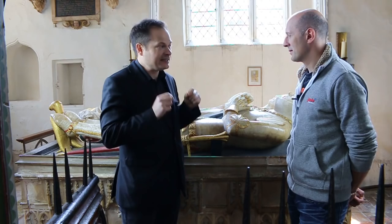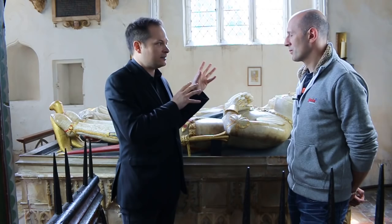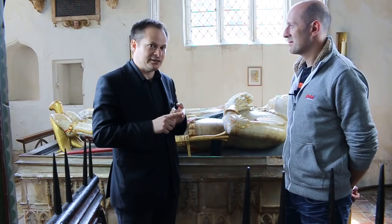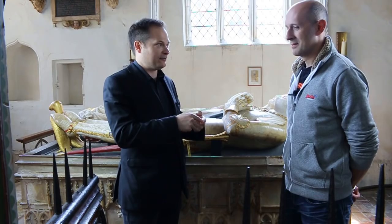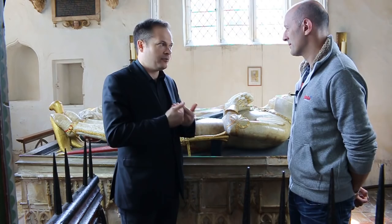They also believed — and this is critical — that the living can exert an influence on the movement of the soul from purgatory to heaven. The prayers of the living can speed the journey of the soul through purgatory. This is called intercessionary prayer — the intercession of the living on behalf of the dead. The more people praying for your soul, and the more active those prayers, the more time is cut off your stay in purgatory.